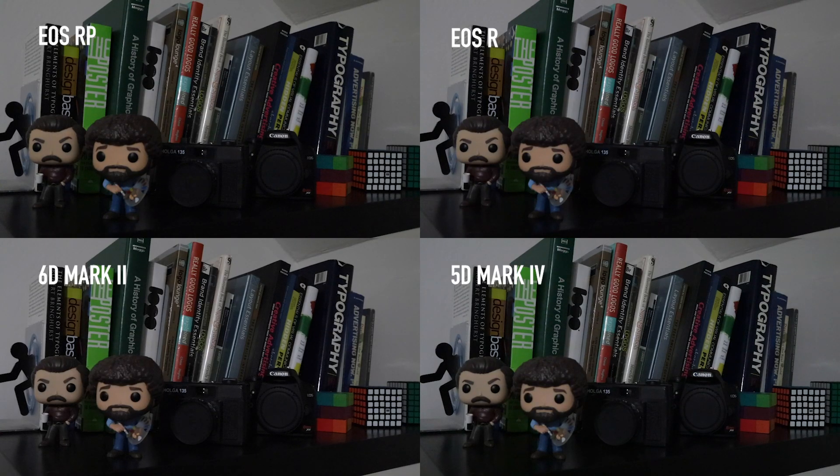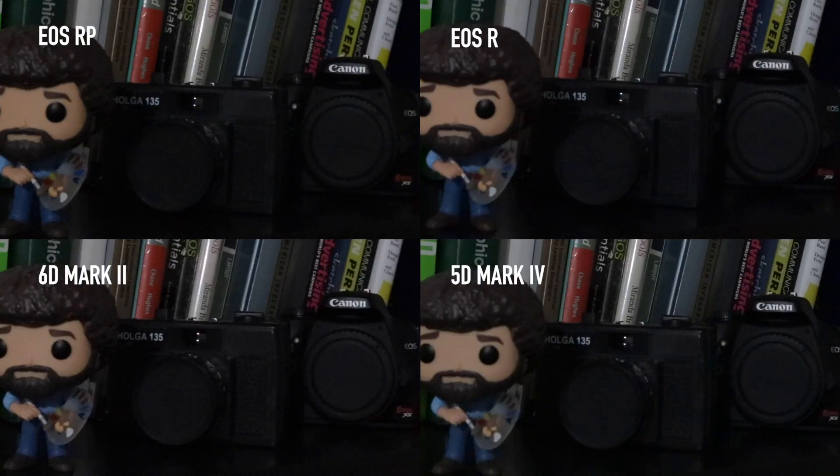Here's a low light test with all four cameras recorded at ISO 25600. Based on what I can see, the RP's video is very comparable to the R and the 5D Mark IV, and the 6D Mark II was the worst out of the four cameras, but not by much.